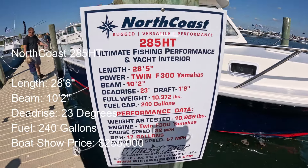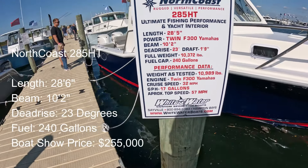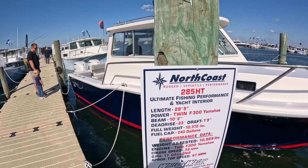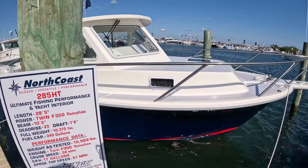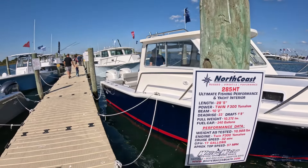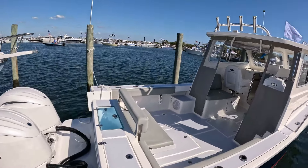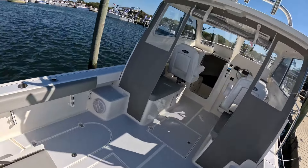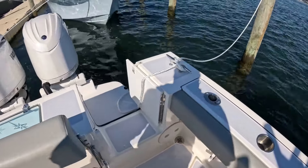The North Coast 285, twin Yamaha 300s, 240 gallons of fuel, 10,000 lbs full weight. Beautiful pilot house. No price on this one, but it's sold by Whitewater Boats in the Hamptons. We'll see if we can get a price on this — $159 was the price on the 23T — but I love the layout of these North Coast boats; they are just so functional. You can see it's bracketed.